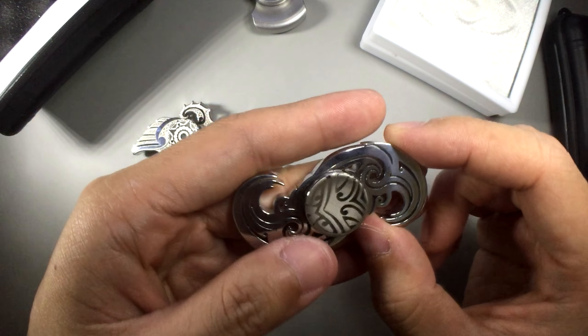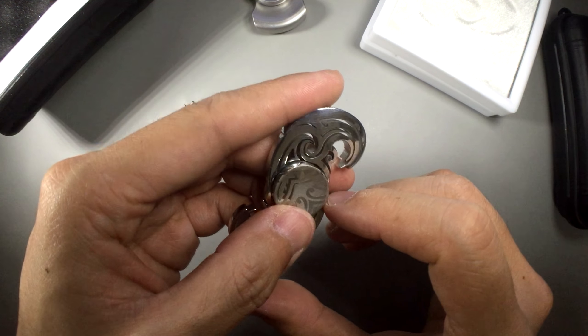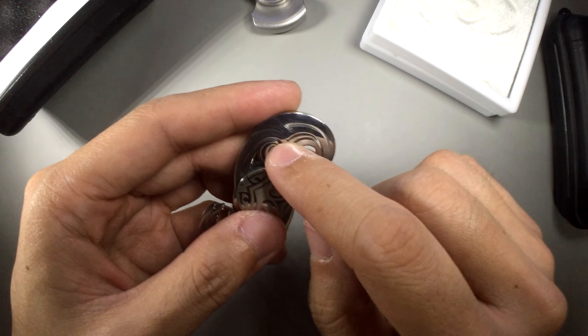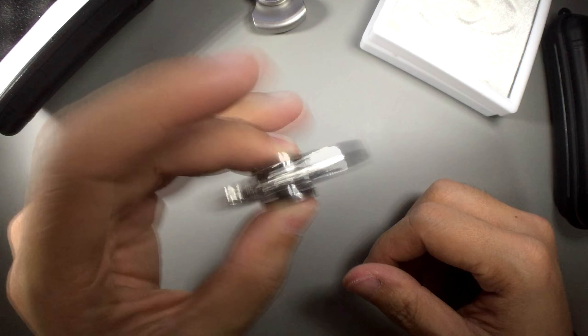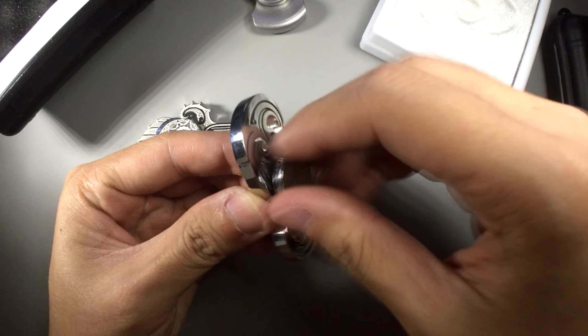This is crazy — it's a single piece design, guys. You've got to think about how the designer actually did it, and the machinist should be top-notch to create all this. Look at that — everything is joined together. Technically, this is one piece.